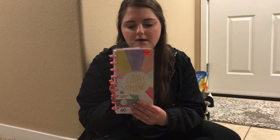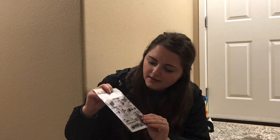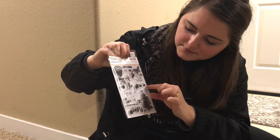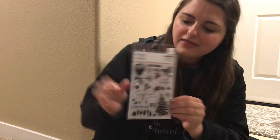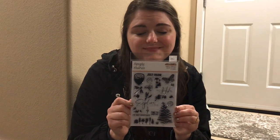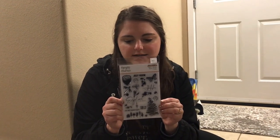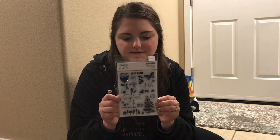Another thing from Craft Warehouse that I'm really excited about is this stamp set. Juan thought this was really cool too — there are trees, ferns, outdoor images, some bugs, a little mushroom. I thought this would be really great with the Take Root kit as well, and as we're coming up on summer and spring break, these would be really fun stamps to use.